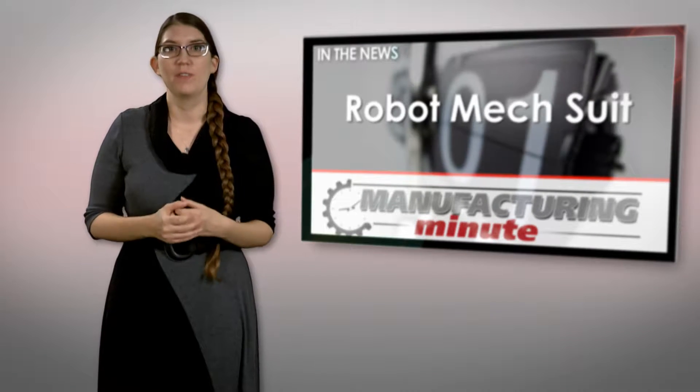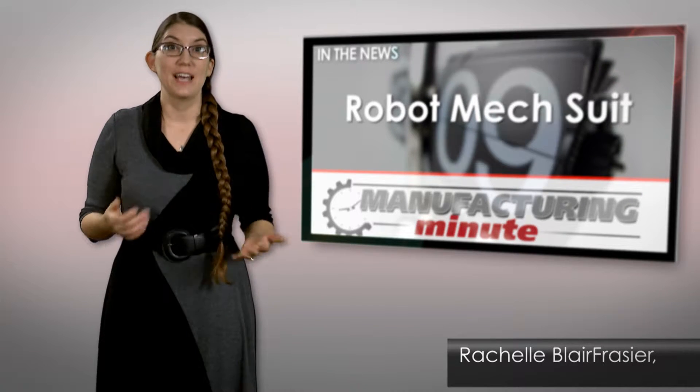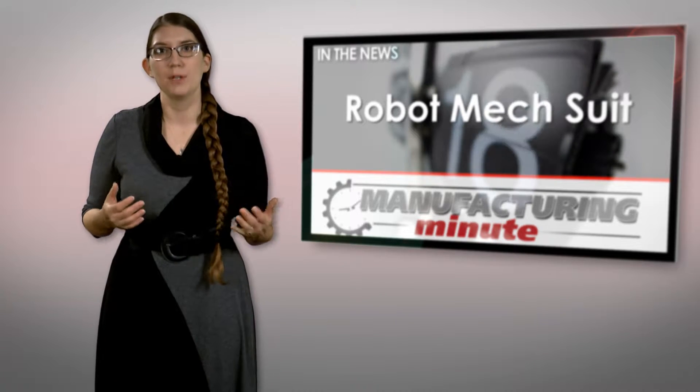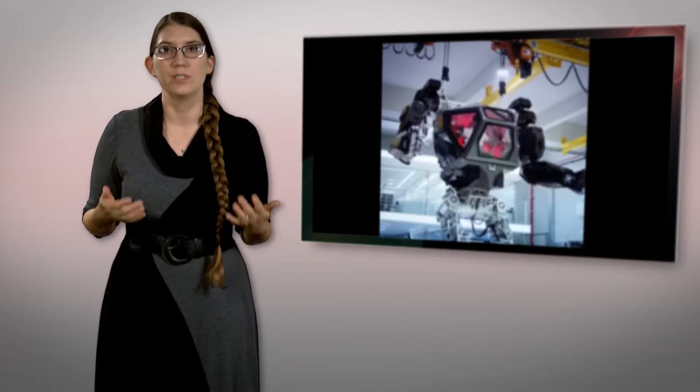Looking like something straight off the silver screen, the gigantic Method 1 mech suit could offer real-world applications. Designer Vitaly Bulgarov, known for his futuristic robot designs in recent Terminator and Transformers movies, has teamed up with Korean robotics company Korea Future Technology to bring Method 1 to life. The 13-foot-tall walking mech suit is designed to be functional and houses a human pilot that controls the machine's arm movements from inside. Designers say the intent was to build a reliable robotic platform that could be used effectively in various utilitarian applications.